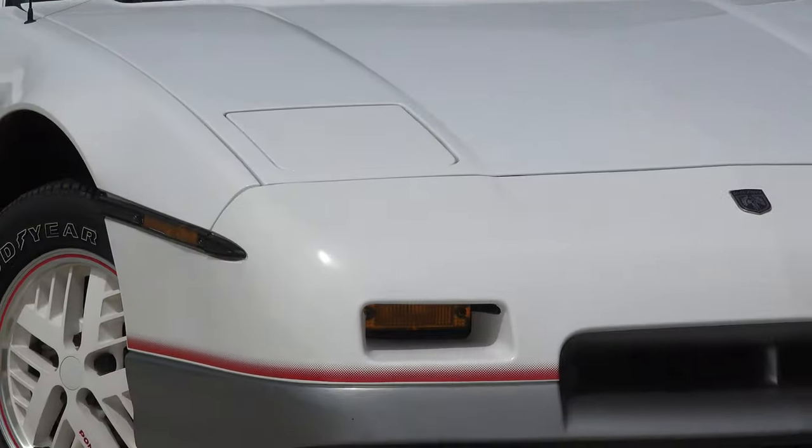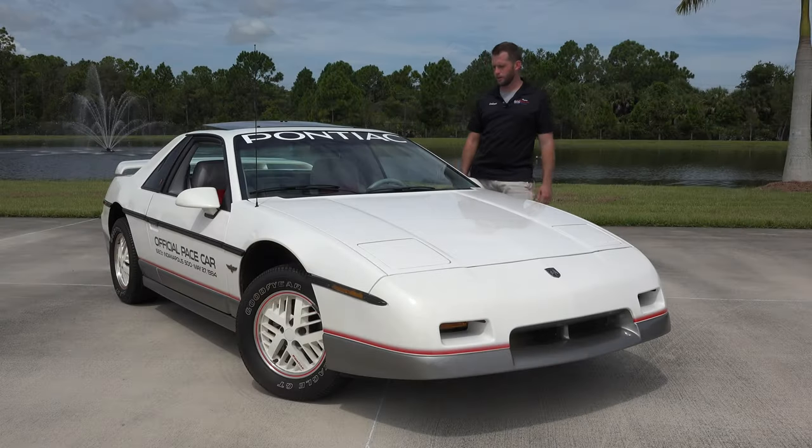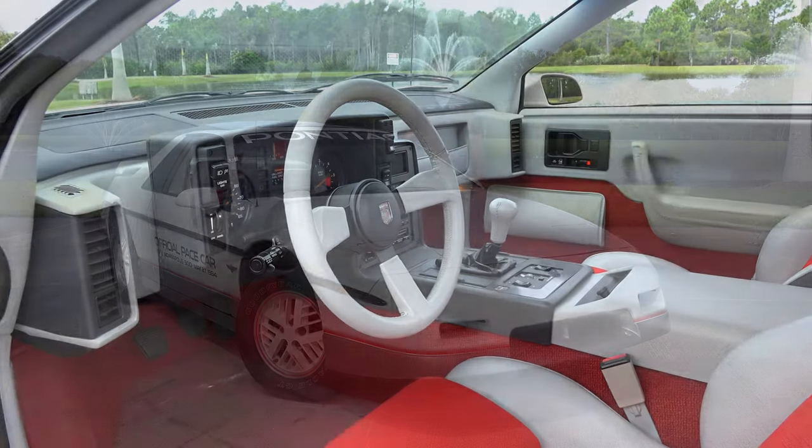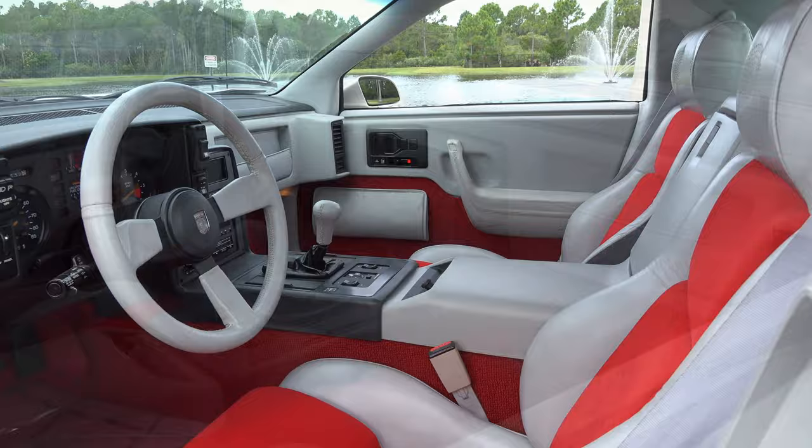It's shown here in white, as were all Pace cars. It has the unique aero treatment front and rear, which would later become available in the '85 Fiero GT. It's in outstanding condition. It has a red with light gray interior.